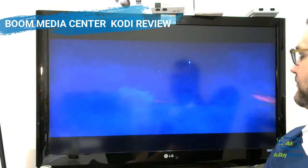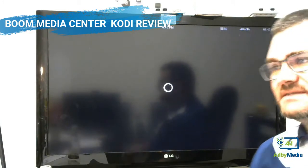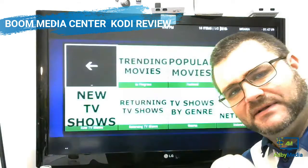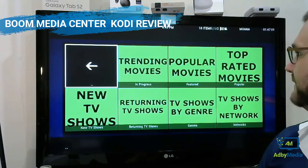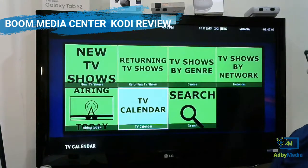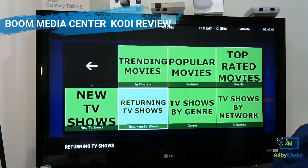So TV shows — again, a little bit laggy, but just go with it. For usability and continuity, I'm happier with that. So trending movies, new TV shows, stuff like that, TV calendar. You've got the search section, TV shows by network, new TV shows, trending.